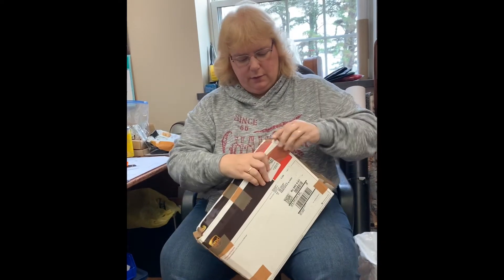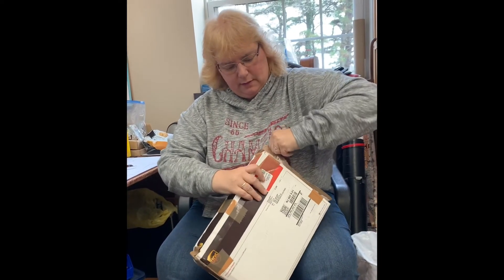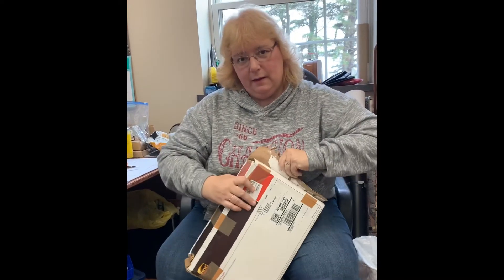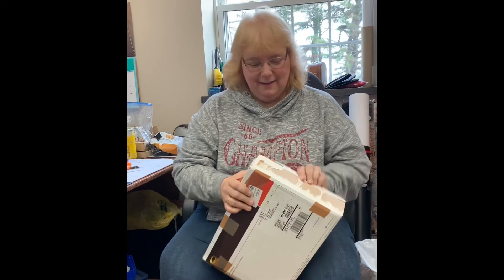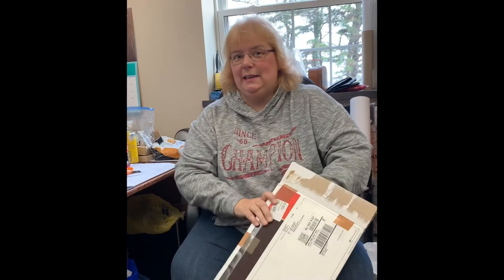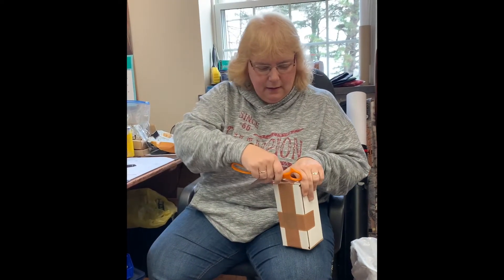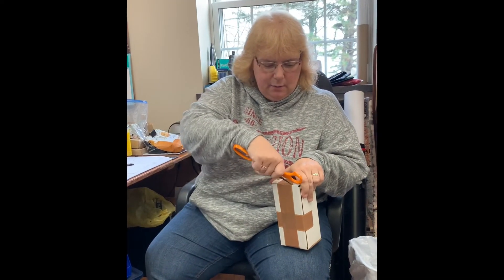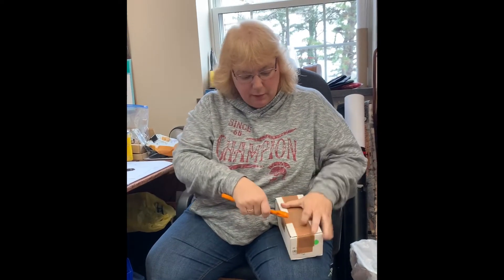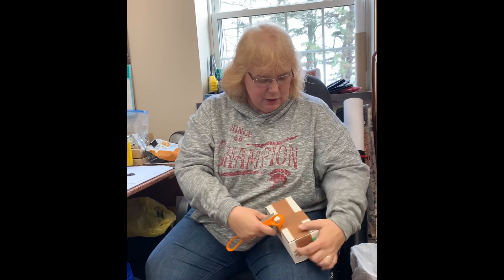They don't mess around with these boxes, so I'm going to try to get into it and see what we have. Oh, I see what they did — tricky, tricky. It's like they put a sneaky box inside a box so nobody knows what it is. They're so smart, but I'm really anxious to see what we have and what's legit.